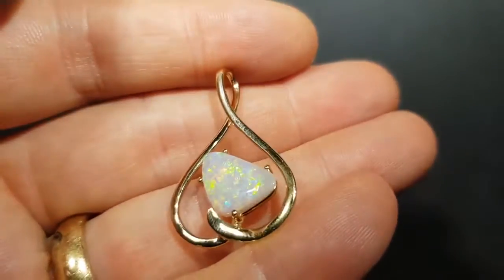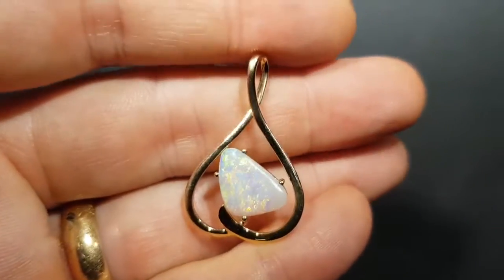Not a doublet, not a triplet — just 100% natural solid light opal.